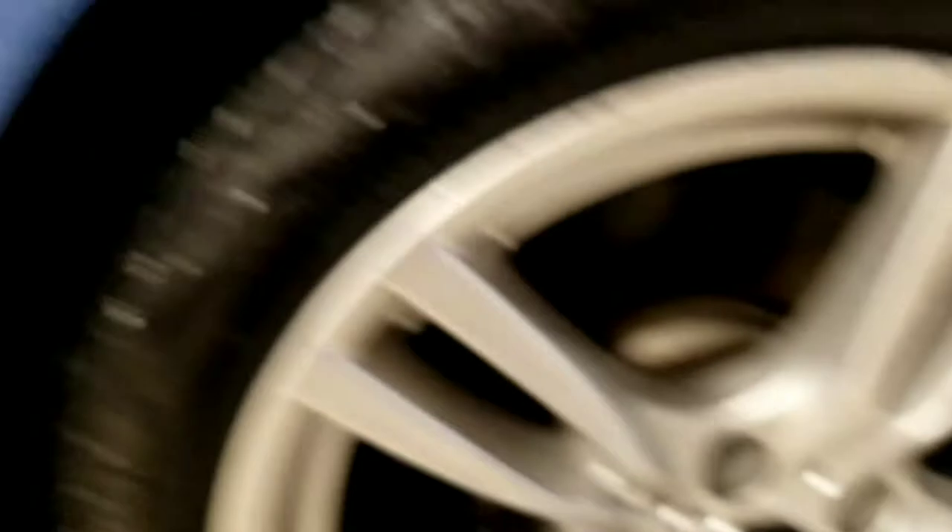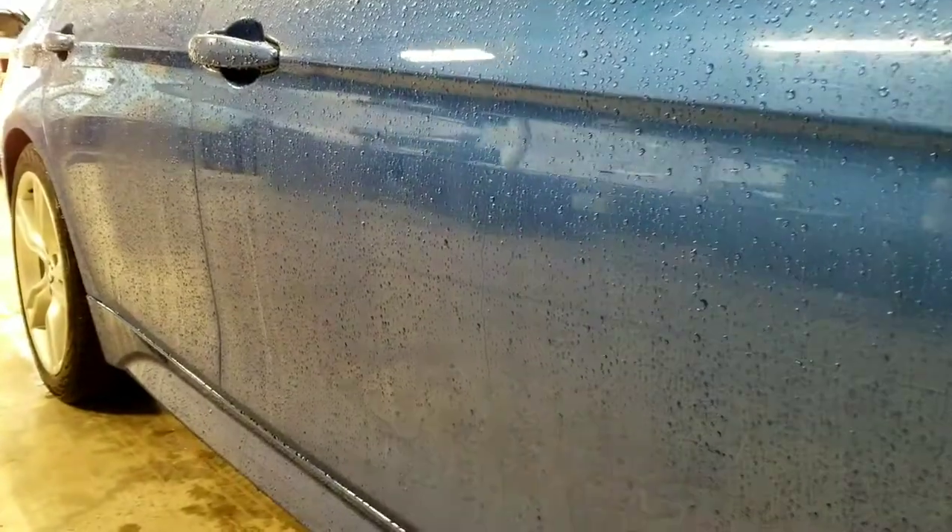The tire tread is in excellent condition with lots of tread life left. Rims are in great shape. The passenger side appears to be very clean — no dings or dents.